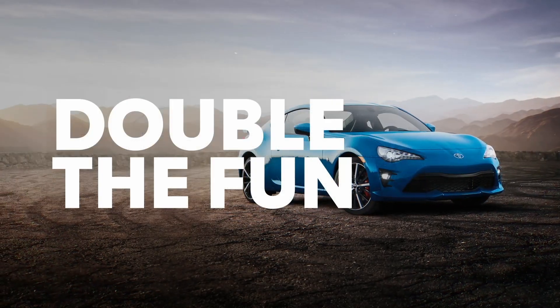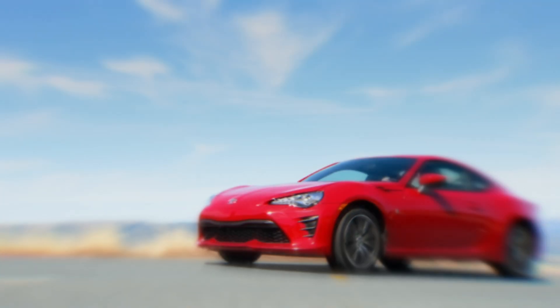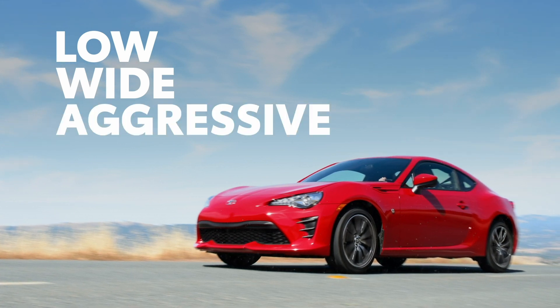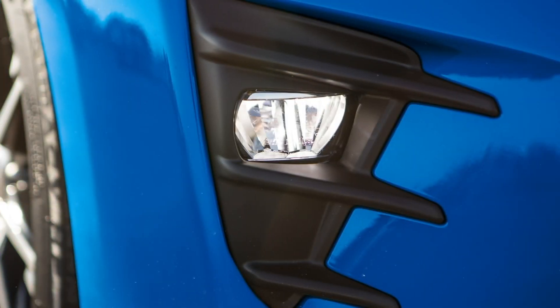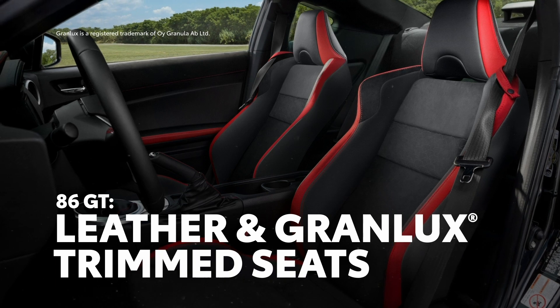The 86's lineup is divided into a simple two-grade strategy, both of which feature true sports car looks, including a low, wide stance and aggressive body lines. The 86 GT takes this even further with its standard LED fog lights and rear spoiler on the outside, and leather and grand luxe-trimmed seats on the inside.